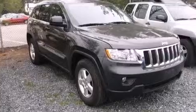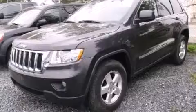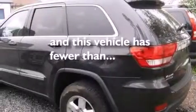Also included are a passenger side vanity mirror, side impact airbags, air conditioning, a split folding rear seat, a rear window defroster, and this vehicle has less than 42,000 miles.